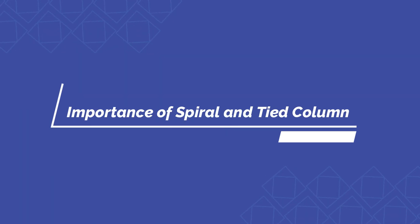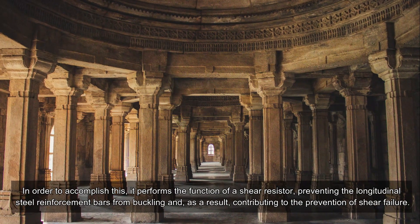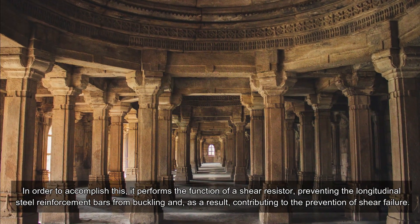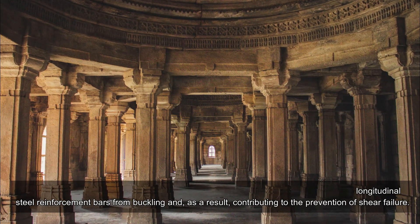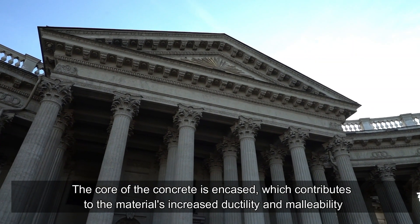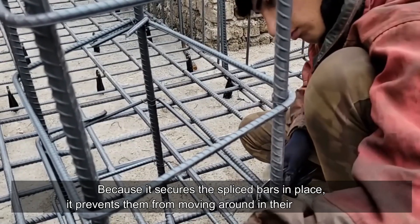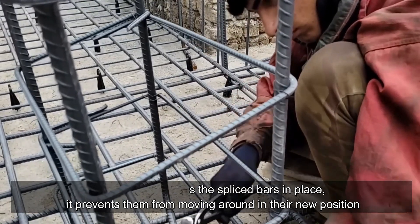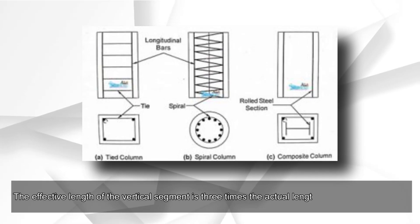Both spiral and tied column reinforcement act as shear resistors, preventing the longitudinal steel reinforcement bars from buckling and contributing to the prevention of shear failure. The concrete core is encased, increasing the material's ductility and malleability. The reinforcement also secures splice bars in place, preventing them from moving.